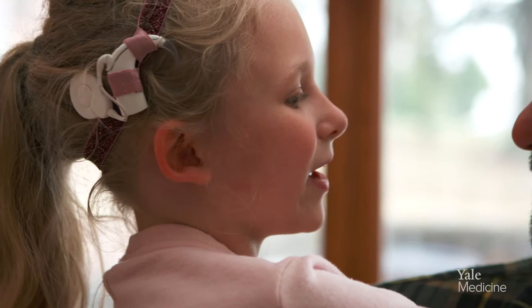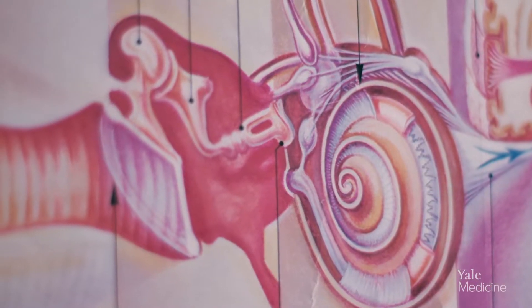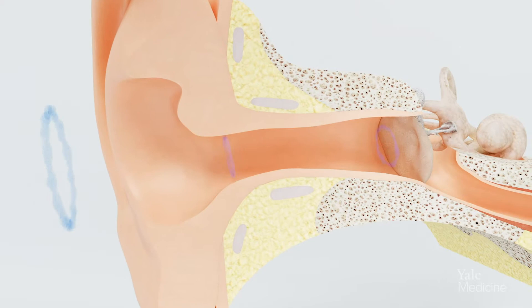There's a nerve that goes from the hearing organ, the cochlea, to the brain stem. And on the hearing organ side, the cochlea, there are these little projections — we call them hair cells. When someone has hearing loss, these little hair cells get sick and kind of die. But the nerve itself is still completely functional; it just can't receive the signal.